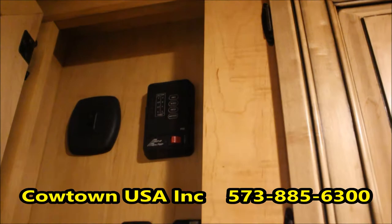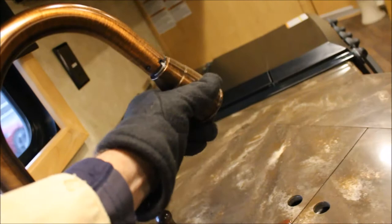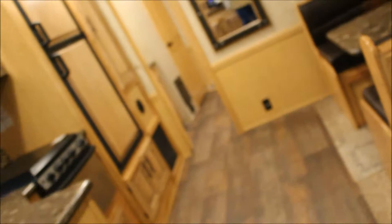All your controls are up here, hidden. Your battery disconnect right here — push that and we go dark. I really like that. You have your power awning, your power slide here, control for your tanks. I like this rubbed finish over here for your sink — and that's going to come out as well. Pay a lot of attention — the trailer is very pleasing to the eye.